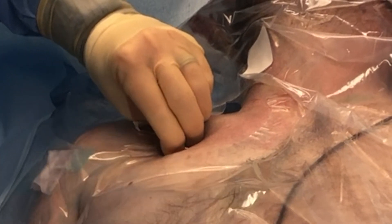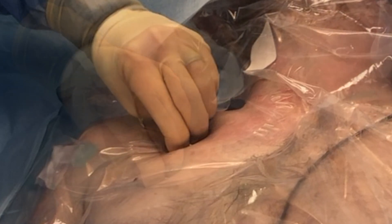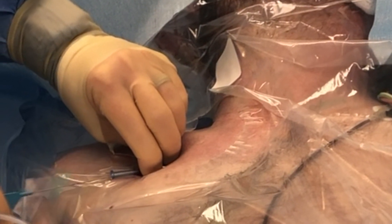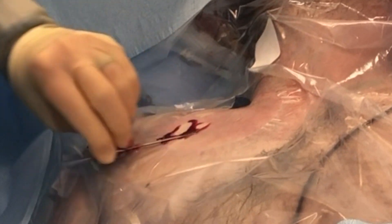Dark blood should be easily withdrawn. I lock the needle into position with my non-dominant hand and remove the syringe. I check for any evidence of pulsatile bright red blood. If this is seen, you must assume that the artery has been accessed and the needle should be removed with pressure held for 5 to 10 minutes. Once the subclavian vein is successfully accessed, the guide wire should pass through the needle without resistance. Once the guide wire is in position, the needle is removed.